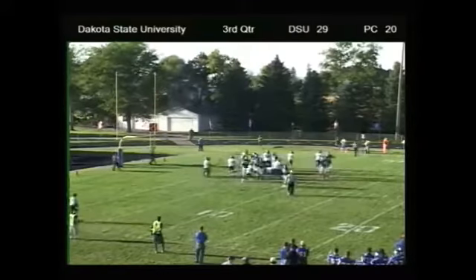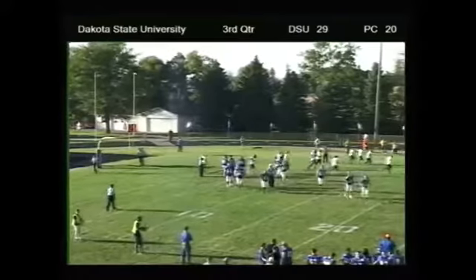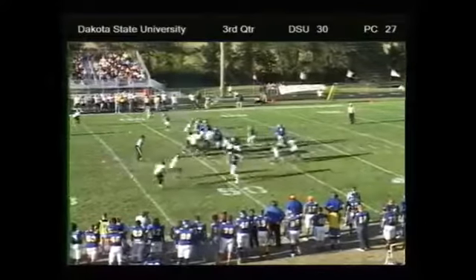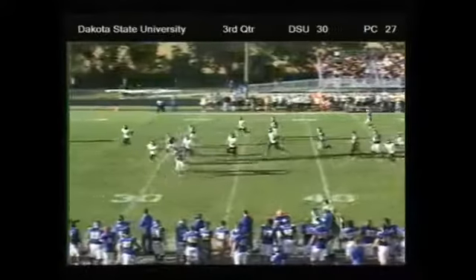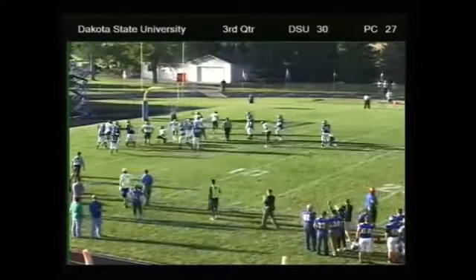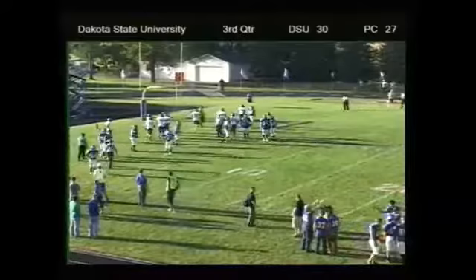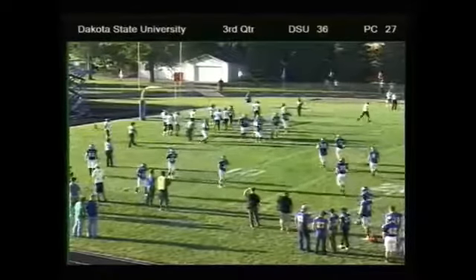Chip shot and that is good. Trojans lead 30 to 20 here in the homecoming game at Trojan Field, rush averaging more than 6 yards a carry. This one, he hands off to Shorter — bursts to the line, heading down the middle of the field, turning left, heading up the sideline, still on his feet — and touchdown, Trojans! Ealy picks it up. So I don't know how that gets scored — if Ealy gets credit for the touchdown in that.